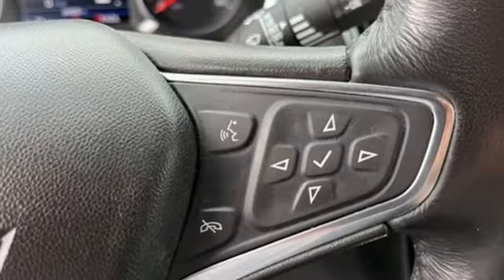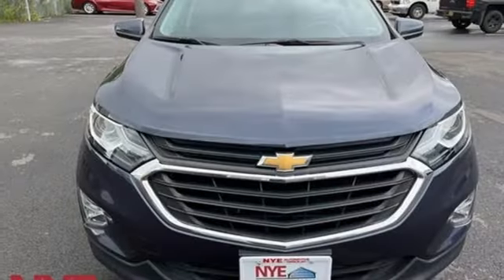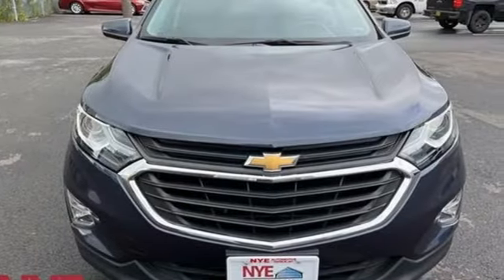External memory control, active grille shutters, four-wheel drive, and intercooled turbo inline four-cylinder engine.